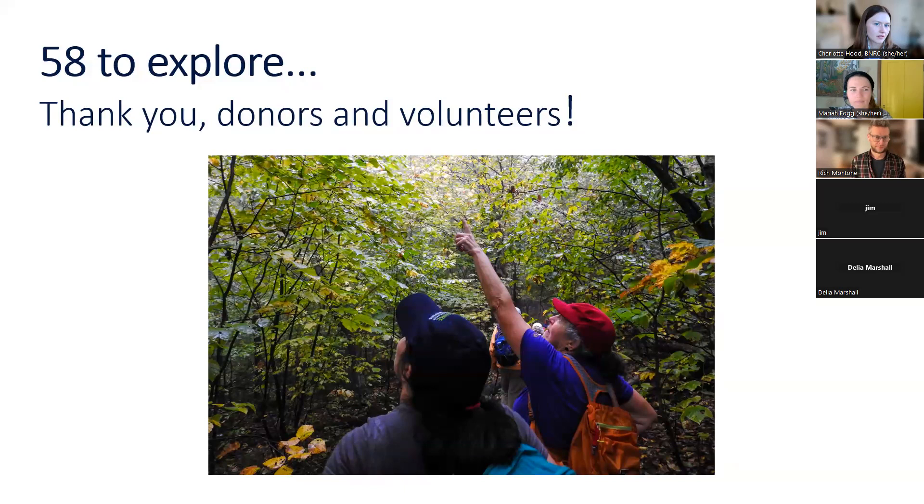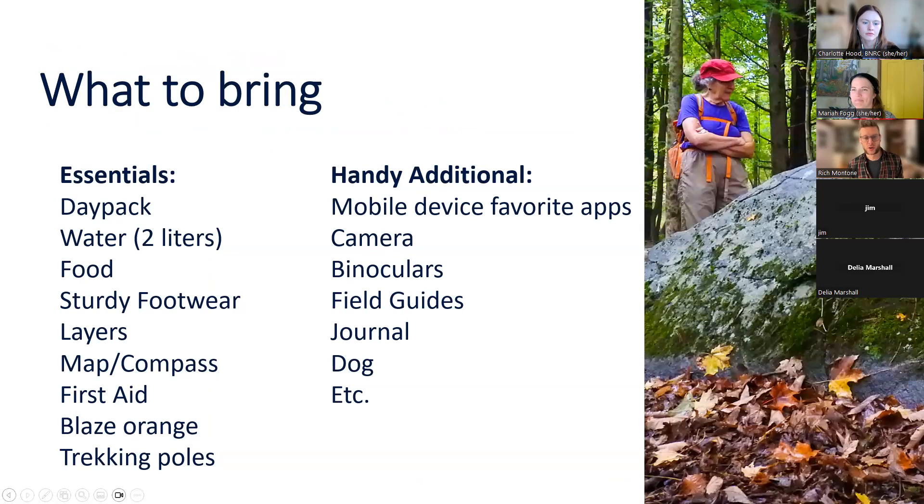There are 58 reserves to explore. You can go to bnrc.org/reserves to see all of them and download the BNRC Berkshire Trails app for your mobile device. BNRC is donor-funded — none of this happens without donors: the conservation, wildlife protection, support of farmers, climate resilience, and free access to the Berkshire outdoors. The reserves are all cared for with volunteer help, and without the volunteer corps BNRC would be totally sunk.